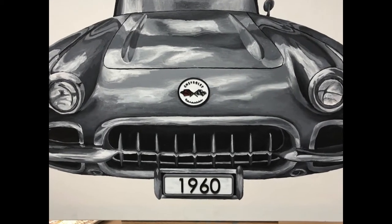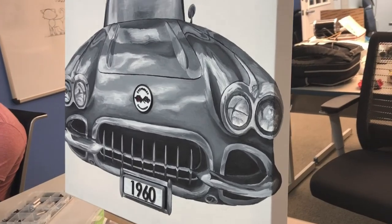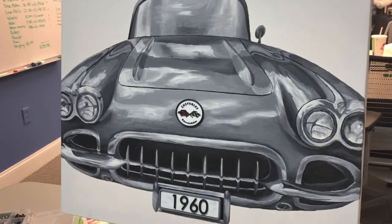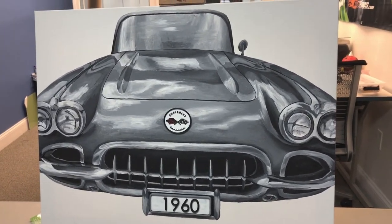So there you have it. The entire painting was probably done in about 20 hours. It's a black and white acrylic on canvas and I 3D printed some of the details to make it all come together. I hope you enjoyed this video and I hope everybody has a great Father's Day. I really hope my dad enjoys his present.